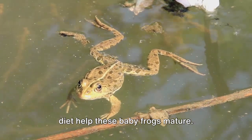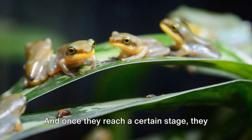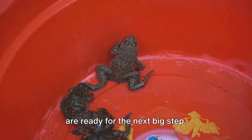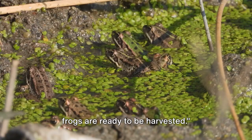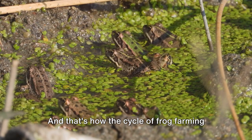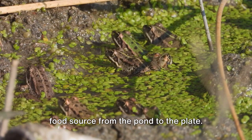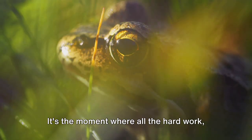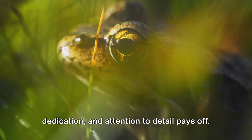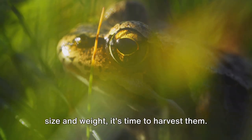This nurturing environment and the right diet help these baby frogs mature. And once they reach a certain stage, they are ready for the next big step — harvesting. That's how the cycle of frog farming continues, bringing this high nutrition food source from the pond to the plate.